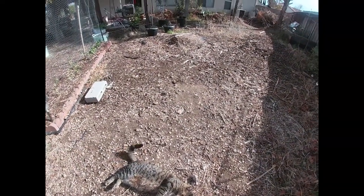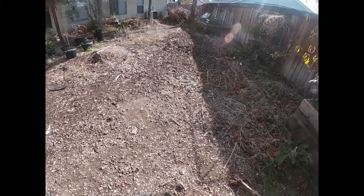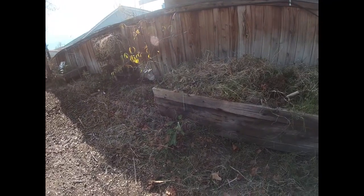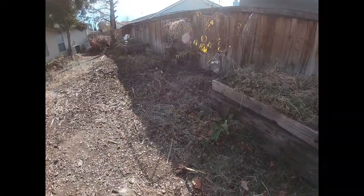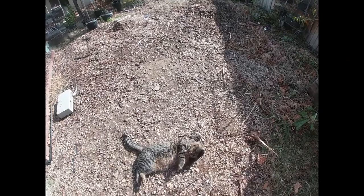Hey everyone, today is December 11th, Wednesday, December 11th. And I just wanted to bring you along with me as Tiger and I enjoy the garden together.